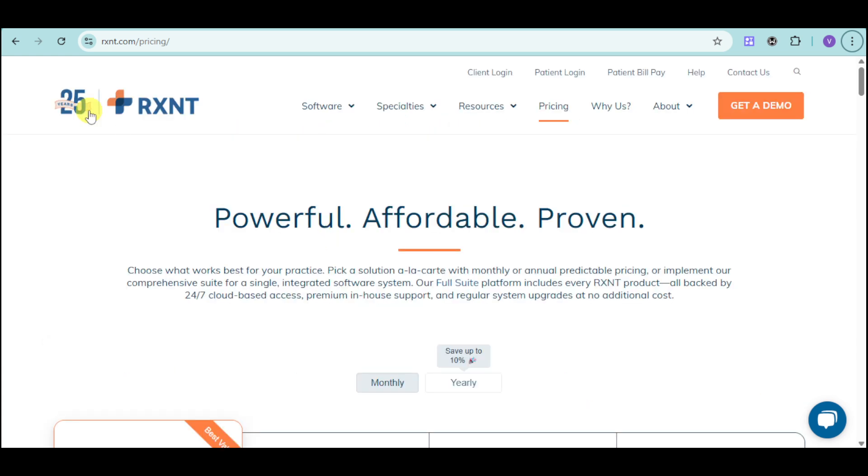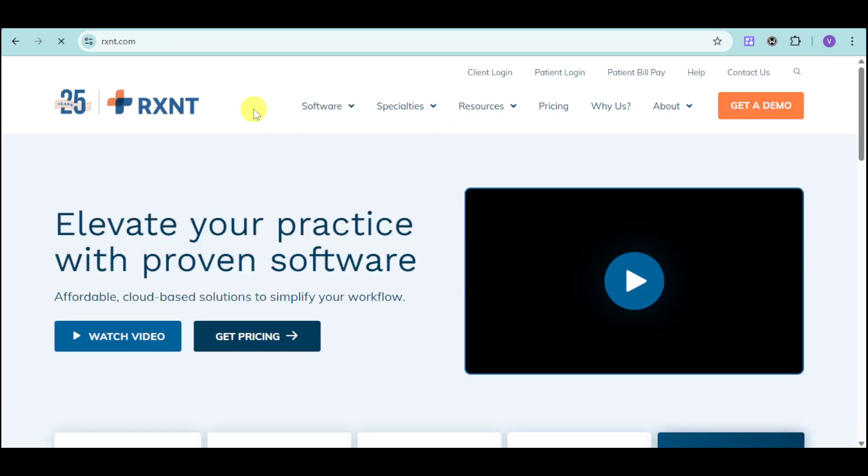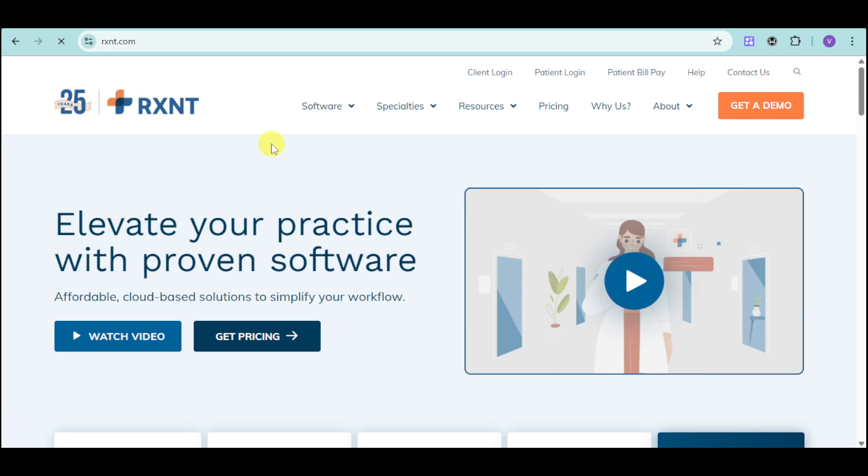If you're ready to learn more, you can head over to their website, which is rxnt.com. If you have found this video helpful, please give it a thumbs up and share it with your network. Subscribe to our channel for more tutorials and insights on healthcare technology. What are your biggest challenges with managing your practice efficiently? Share your thoughts in the comments below. Thank you so much for watching!